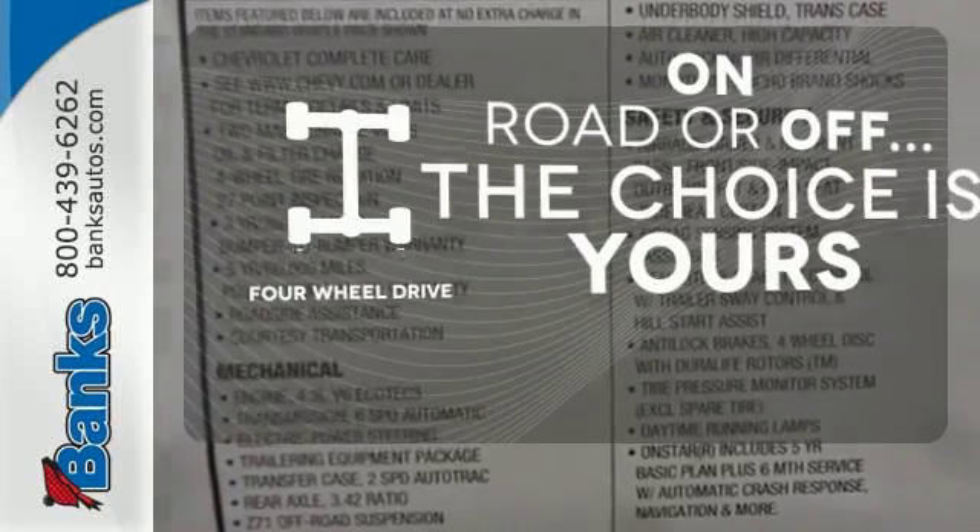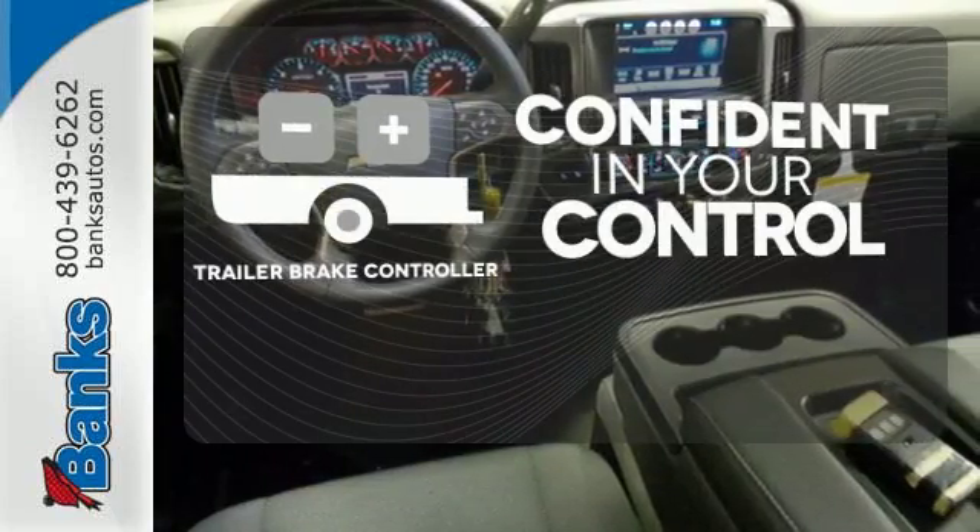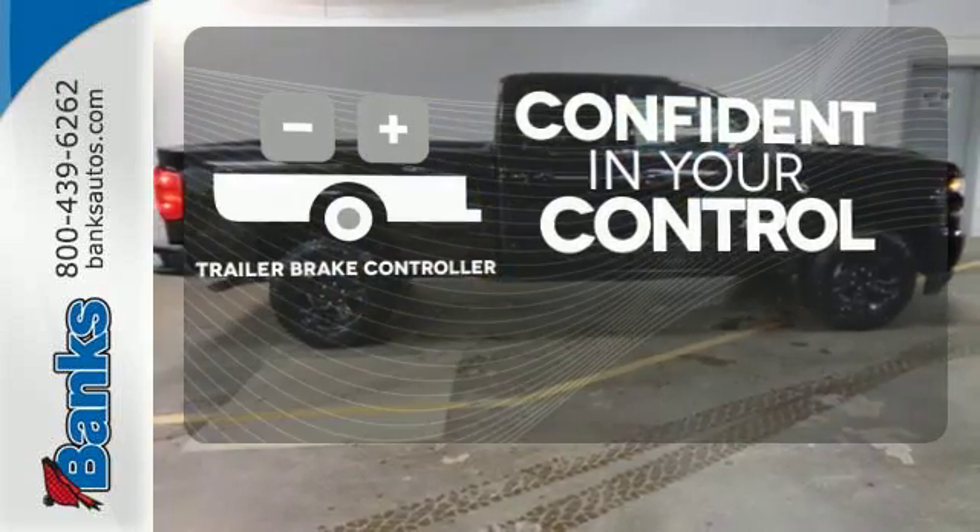The four-wheel drive allows you to go anywhere. Feel confident in your vehicle's stopping ability and control with the trailer brake controller.